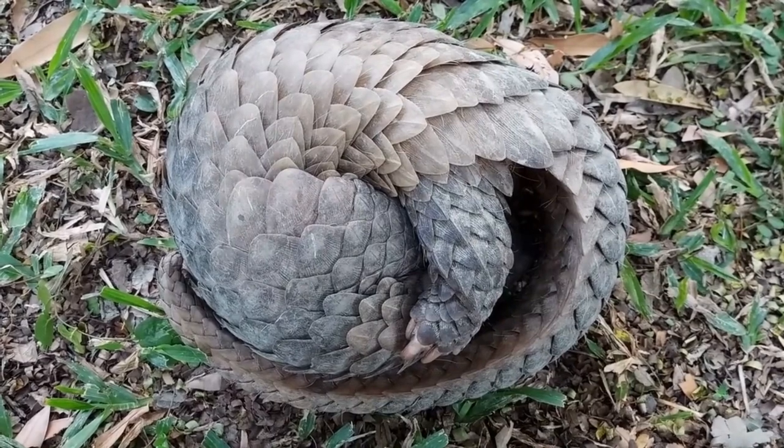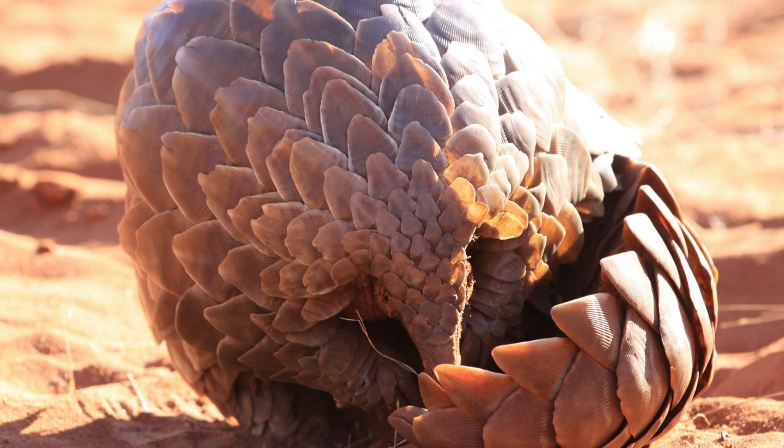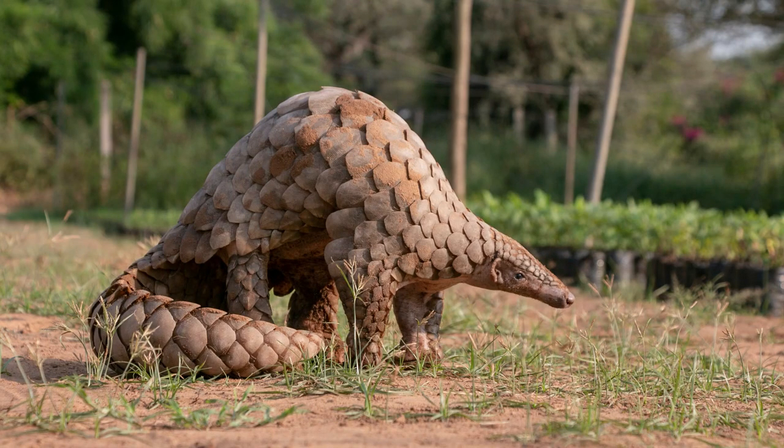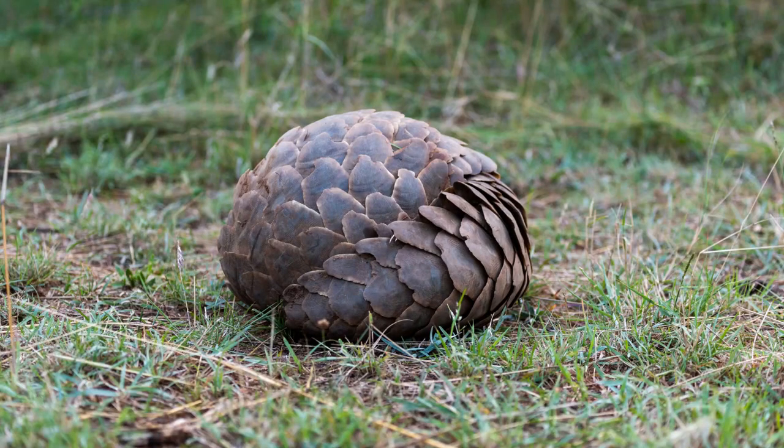Picture lush forests, grasslands, and even savannas. It's here that the pangolin burrows into the ground or nestles in the hollows of trees, creating a cozy hideaway. Now what about lunch? The pangolin is a picky eater, but not in the way you might think. Its diet consists mostly of ants and termites. Using their long, sticky tongues, they can slurp up several hundred insects in a minute.